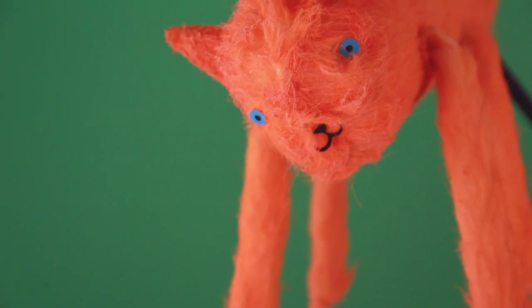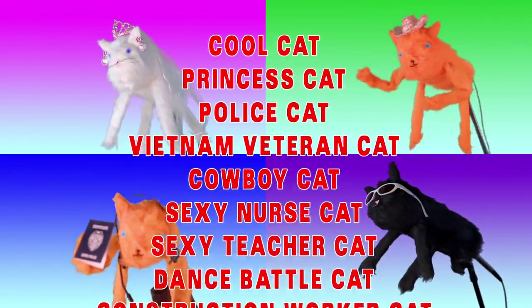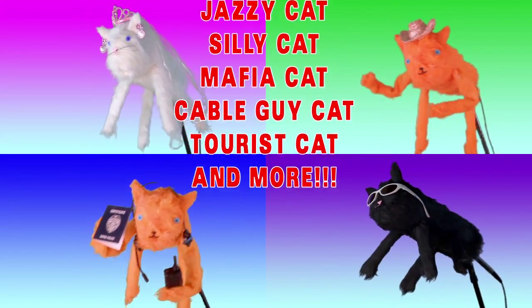And that's not all! Catboom comes in a variety of characters to fit your production needs: Cool cat, Princess cat, Army cat, Vietnam veteran cat, Police cat, Cowboy cat, Sexy nurse cat, Newsy cat, Crazy scientist cat, Doctor who doesn't play by the rules cat, and more!